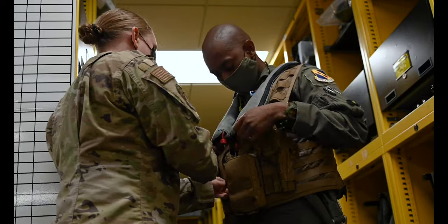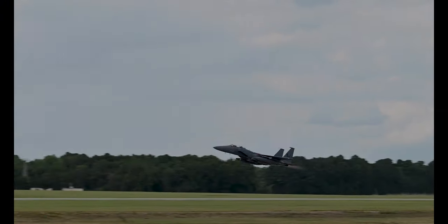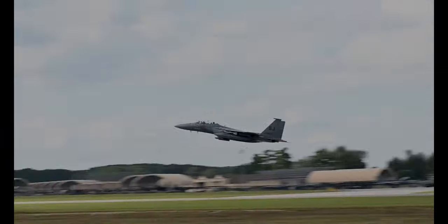The best part about working in AFE is being able to help our aircrew. I love them coming to me and saying, 'Yes, my equipment works great.'